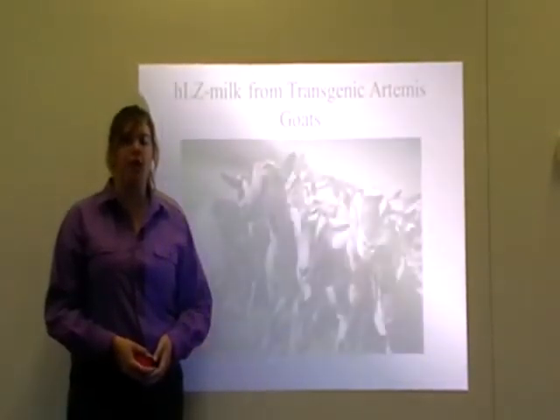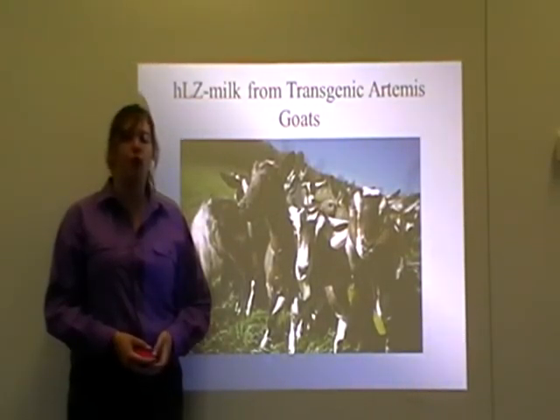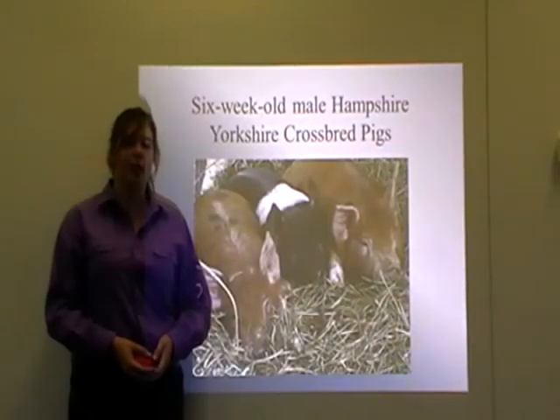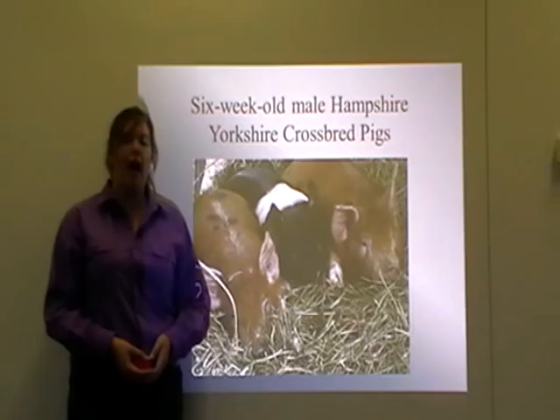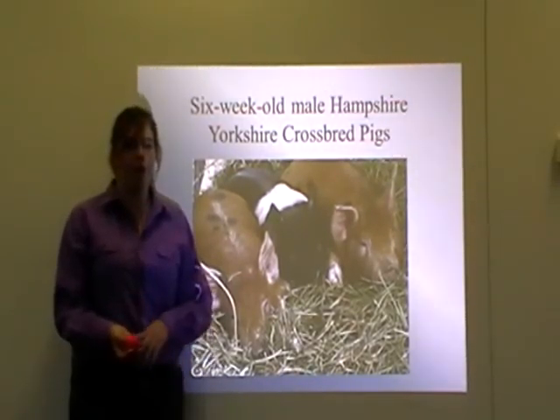The aim of this experiment was to utilise transgenic milk containing lysozymes, referred to as HLZ milk, to reduce the effects and recovery time for pigs with diarrhoea. The study consisted of exposing 6-week-old Hampshire-Yorkshire crossbred male pigs to a strain of E. coli. Half of the pigs were fed HLZ milk, and the other half were fed normal goat's milk and used as a control.